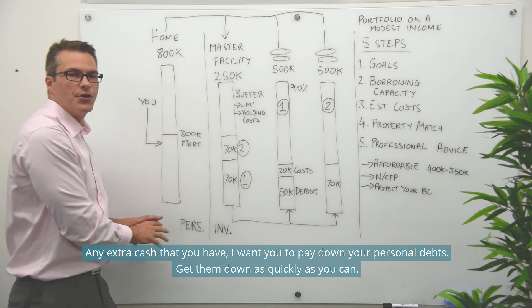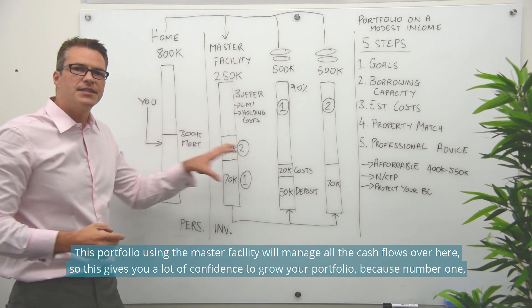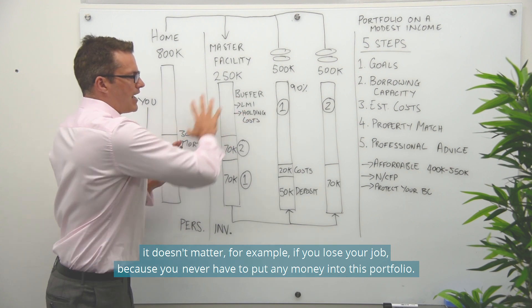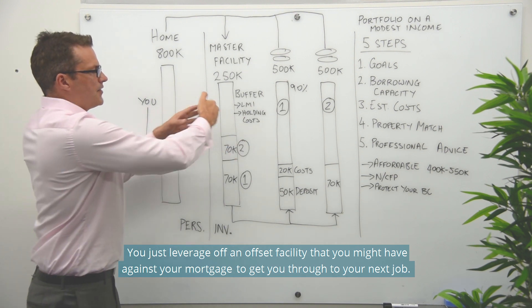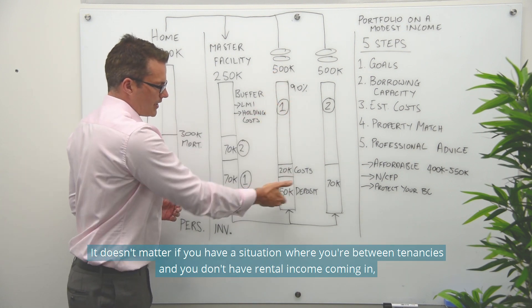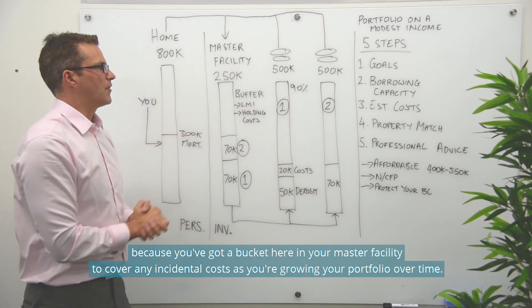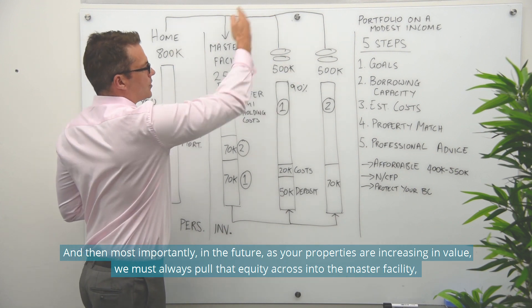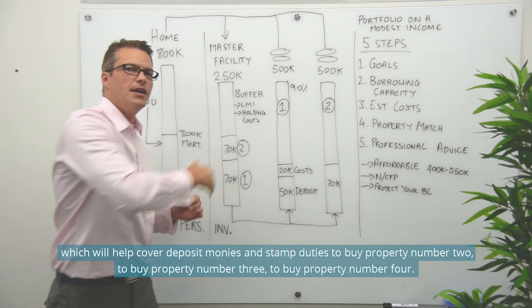Any extra cash you have, pay down your personal debts — get them down as quickly as you can. The portfolio, using the master facility, will manage all the cash flows. This gives you confidence to grow your portfolio — it doesn't matter if you lose your job because you never had to put money into the portfolio. You can leverage off an offset facility against your mortgage to get you through to your next job. This portfolio looks after itself. And as your properties increase in value, we must always pull that equity into the master facility to cover deposit monies and stamp duties to buy property number two, three, and four.